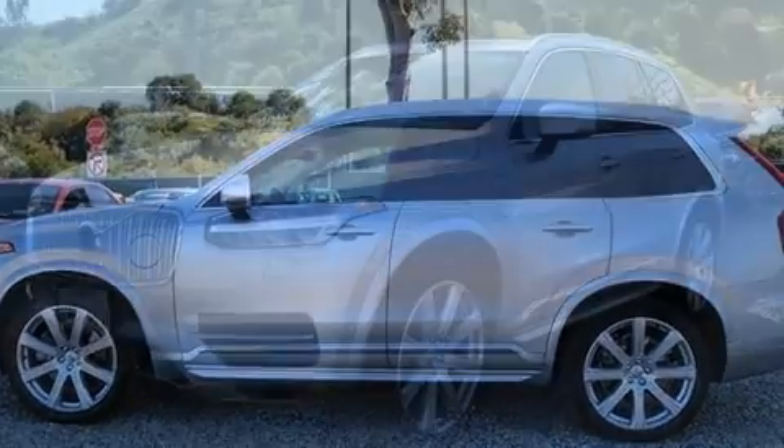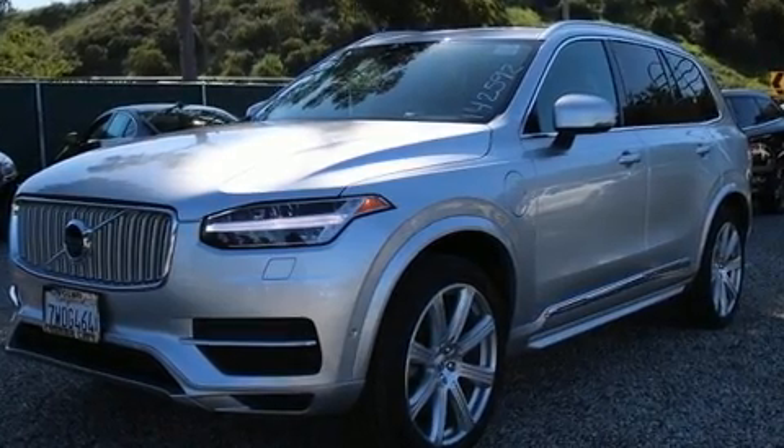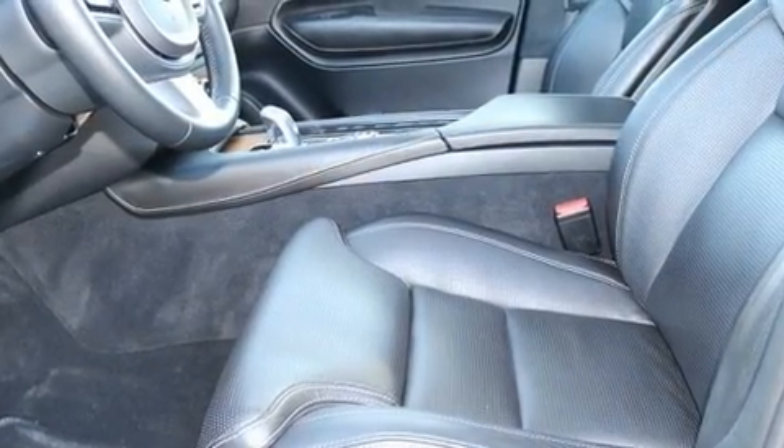Top features include leather upholstery, a tachometer, front fog lights, a power liftgate, and air conditioning. For drivers who enjoy the natural environment, a power moonroof allows an infusion of fresh air.